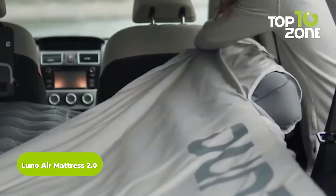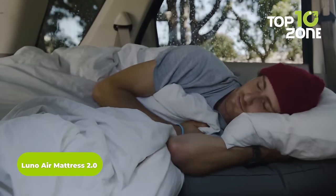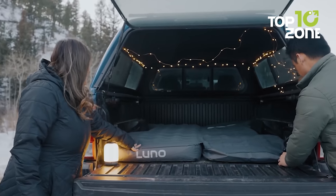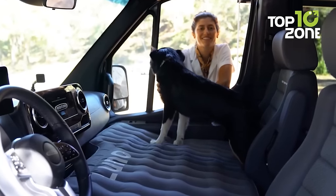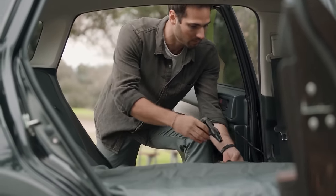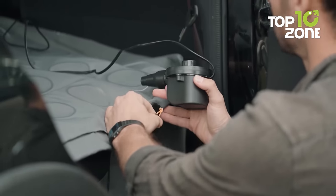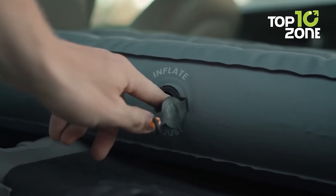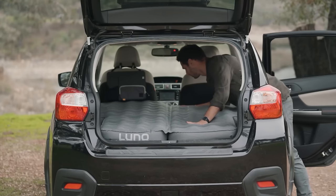Elevating car camping comfort to new heights, the LUNO Air Mattress 2.0 is perfect for those seeking peaceful slumber in the midst of their adventurous journey. Crafted with the car camper's needs in mind, this inflatable mattress transforms even the most uneven backseat surfaces into a haven of restful repose. The mattress boasts two bases and a dedicated LUNO inflator, ensuring swift and hassle-free inflation. Its ingenious construction allows for the independent inflation of both sides, converting your backseat into a luxurious double bed.